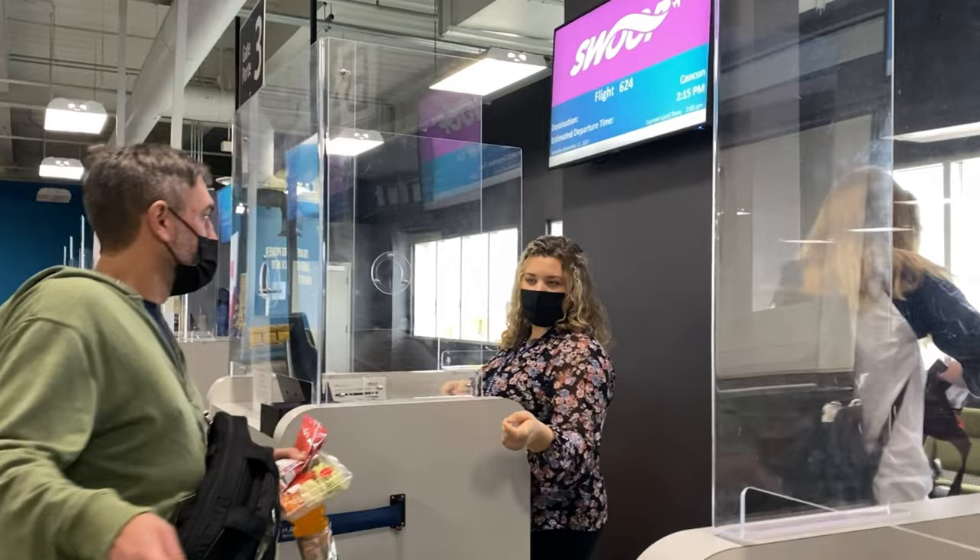Additionally, you must still answer all questions truthfully and comply with all entry requirements, including those related to customs and immigration. If your personal information has changed since you obtained your NEXUS card, such as moving or getting a new passport, an officer will likely ask you additional questions. A NEXUS card can make the interview process faster and more convenient, but it doesn't exempt you from the possibility of a more thorough inspection or questioning.